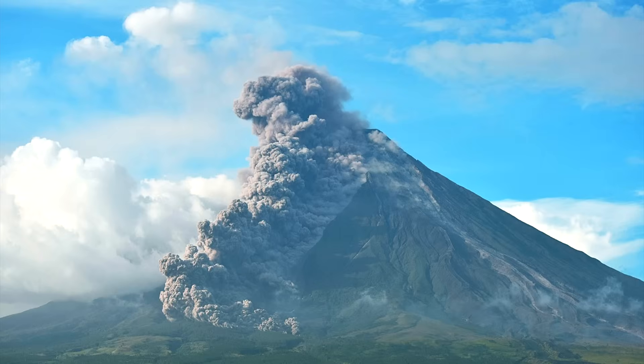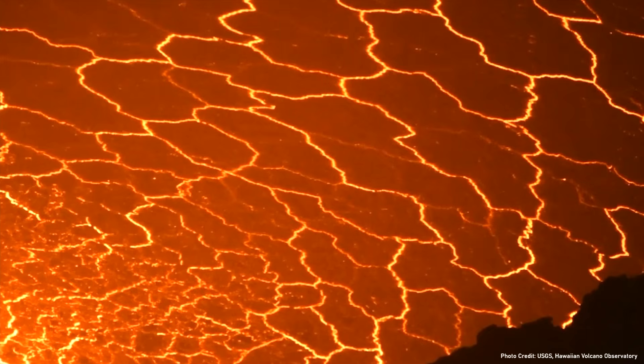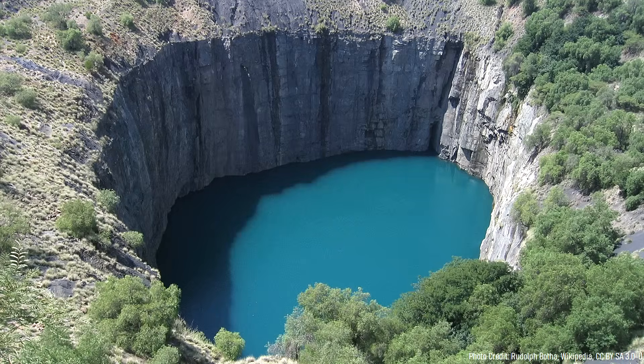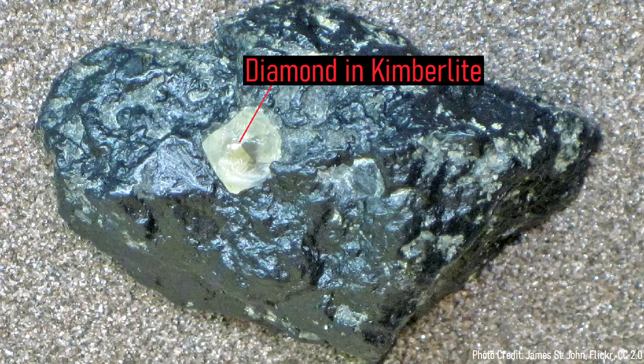Also, widespread volcanism was ongoing due to an underlying hotspot in the mantle. This hotspot first appeared 214 million years ago, producing a series of highly explosive gas-rich eruptions near Rankin Inlet in Canada. These eruptions deposited volcanic pipes which contained a diamond-bearing rock type known as kimberlite.